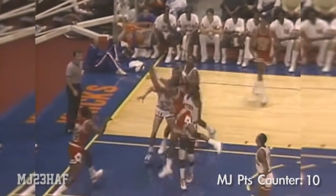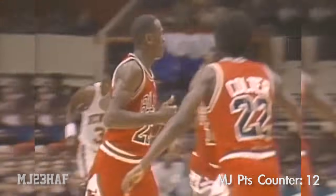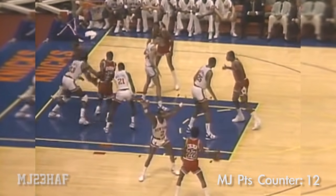Jordan with the wide open jumper, he doesn't get it. Rebound Curitan, who goes up high for it. And this is Jordan — how do you describe that? He's got a boxing great rebound by Earl Curitan.